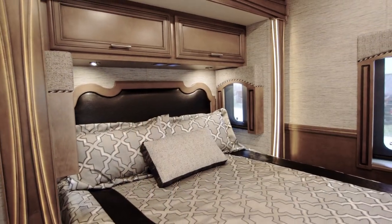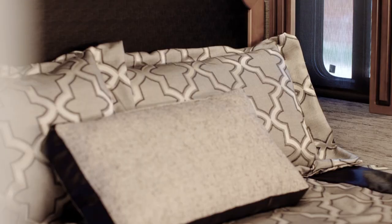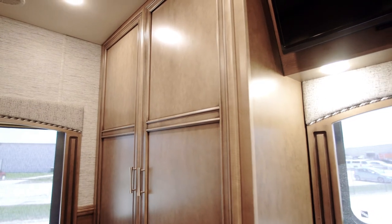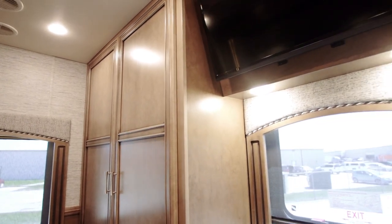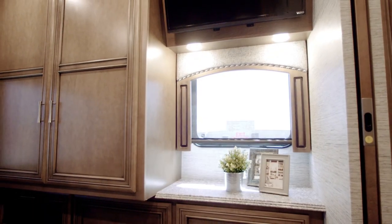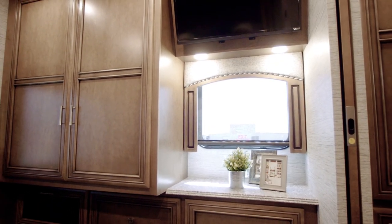In the master bedroom, a plush pillow top or available Sleep Number adjustable mattress await, topped by a leather-bound headboard, with two shirt wardrobes, an LED TV, and a second Blu-ray player just steps away. Want to stream your favorite movies and shows? Choose one of two available in-coach wi-fi solutions.